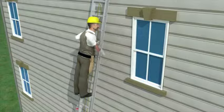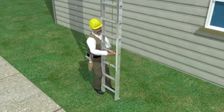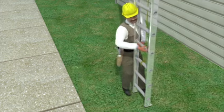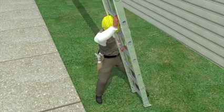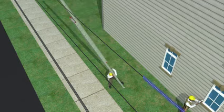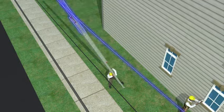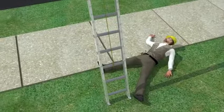After the worker finished one window, he came down from the ladder. He tried to move the ladder by himself, with the ladder still extended in the upright position. But the ladder was top-heavy and too unstable, and it fell backwards while the worker was still holding it. As it fell, the aluminum ladder contacted the overhead power line near the townhome. Because the worker was using a highly conductive metal ladder, it allowed the electrical current in the power lines to reach the worker, and he died instantly.